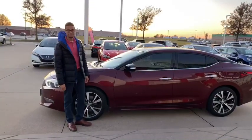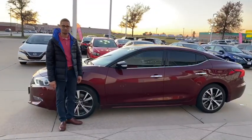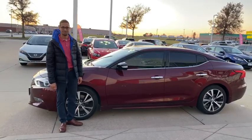If you want some more additional information about this gorgeous Maxima, come on down to see us or give us a call at 573-334-9611. We'll see you soon.